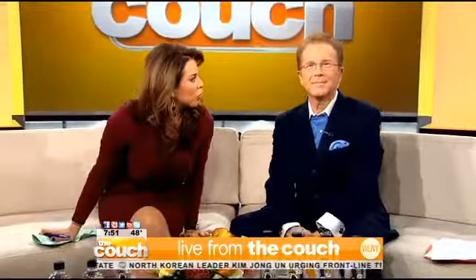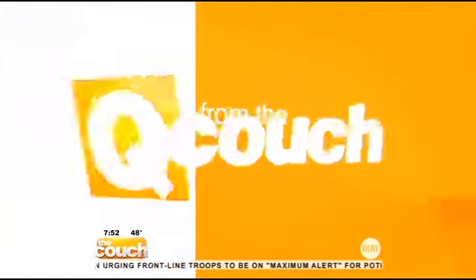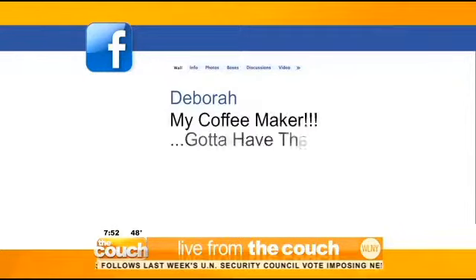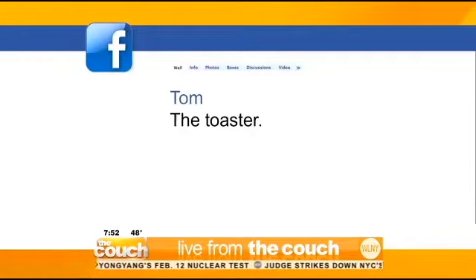We've been asking today's question from the couch — what's your favorite kitchen gadget? Here's what some of you are telling us online: Nazir loves her KitchenAid because it does everything. Debra's favorite is her coffee maker — she's got to have her hot cup of joe. And Tom's favorite is his toaster. Mine is my juicer — I just got it this year and I use it all the time. Mine is the phone to call for takeout!